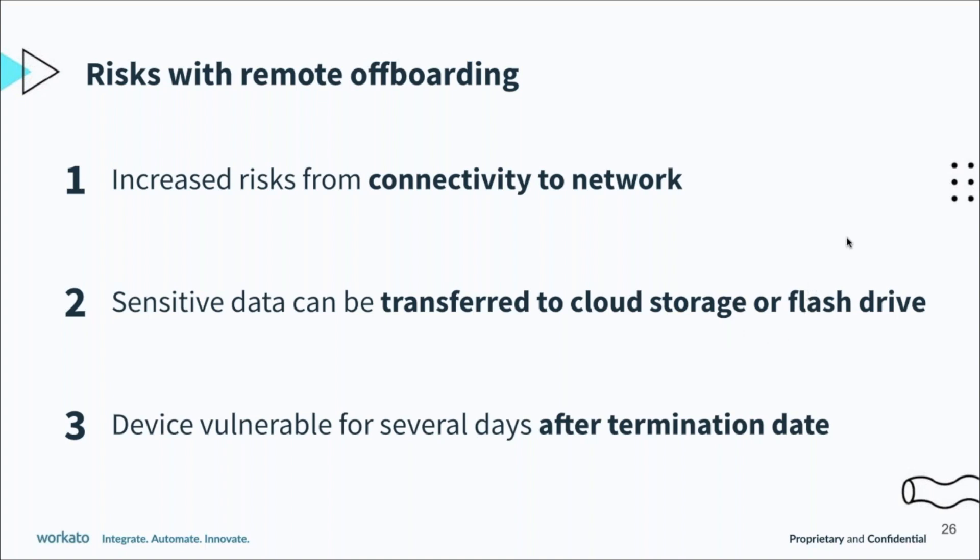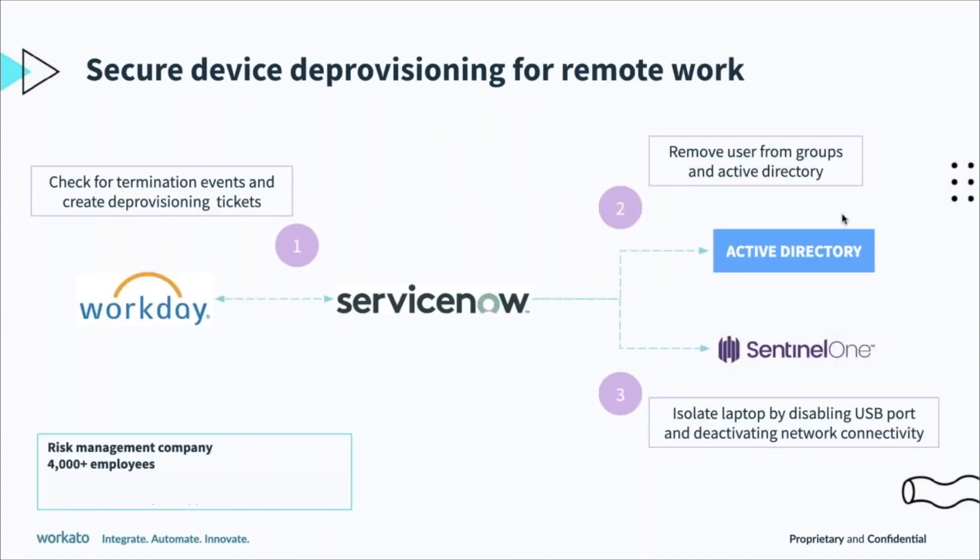So what steps can you take to prevent any of these risks with remote onboarding? Here's what one of our customers did to combat this. They're in risk management, they have over 4,000 employees at their company. What they do is monitor Workday for termination events, and then they automatically create deprovisioning tickets in ServiceNow.